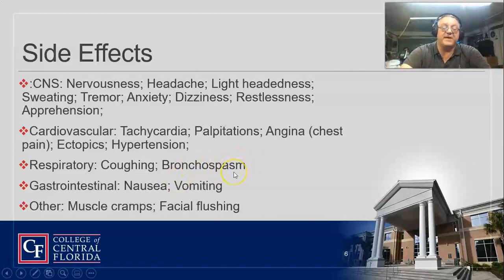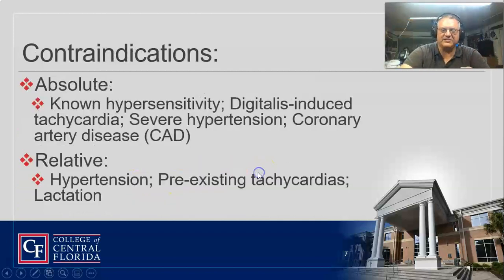It can cause some coughing, and it can actually cause bronchospasm — so if you give it to an asthmatic, you do run the chance of it having the opposite effect. You can also get some muscle cramps and facial flushing. If you look at these side effects, they're kind of normal for sympathomimetics.